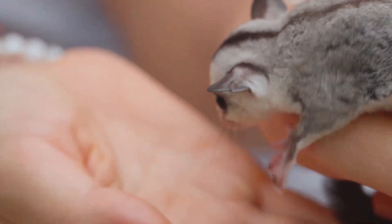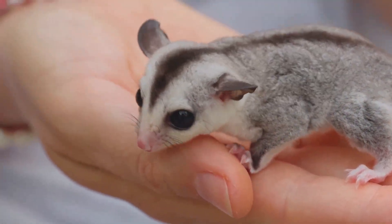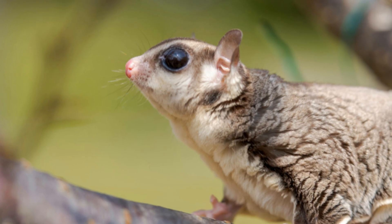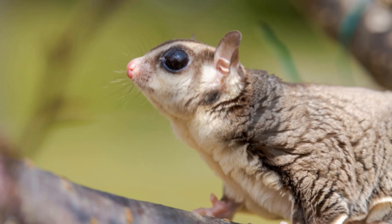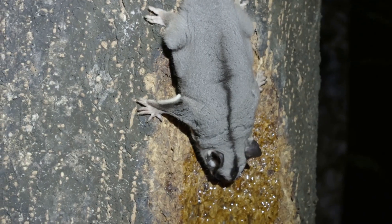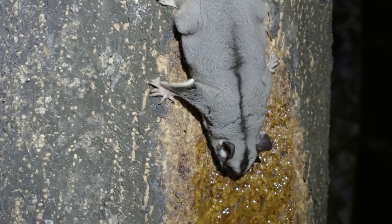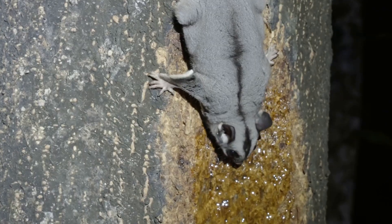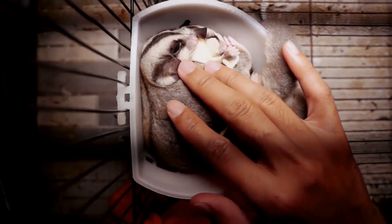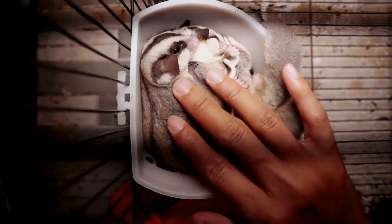Imagine a flying squirrel shrunk to palm size, and you get the sugar glider. Found in Australia, these marsupials leap gracefully through eucalyptus forests in search of nectar, sap and insects. But their gliding isn't just for fun — it saves precious energy while foraging and keeps them safe from ground-dwelling predators. As relatives of kangaroos, sugar gliders carry their young in a pouch, yet another marvel of their evolutionary toolkit.